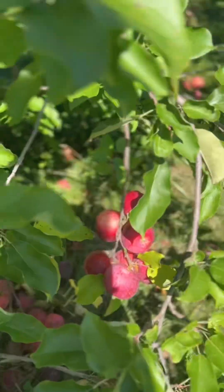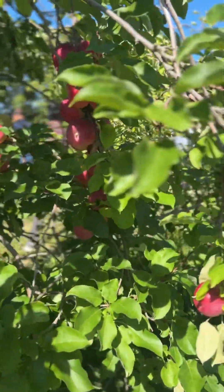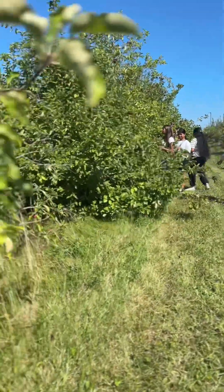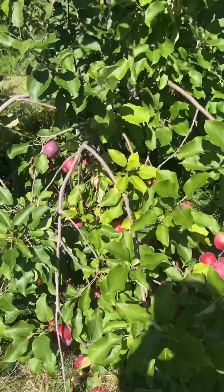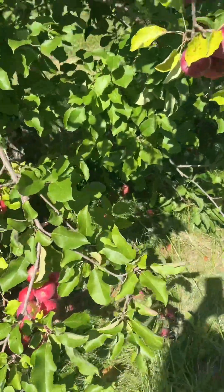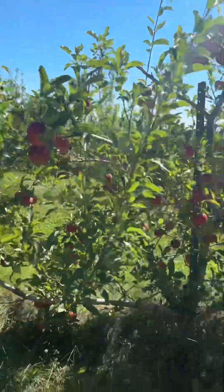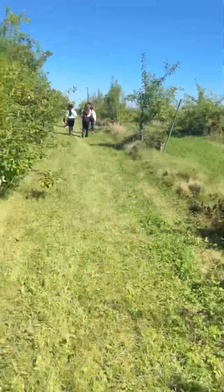We are going to get the apples, so we will take pictures from the back entrance. We are going to get the apple for a pound, so we will take the apple for 5 dollars. Here we have spent two hours.